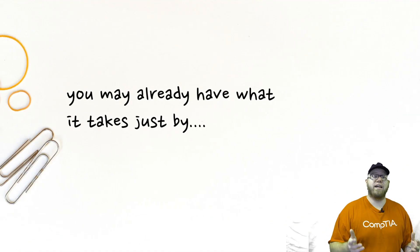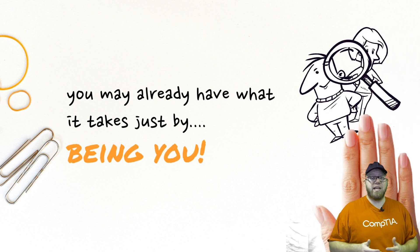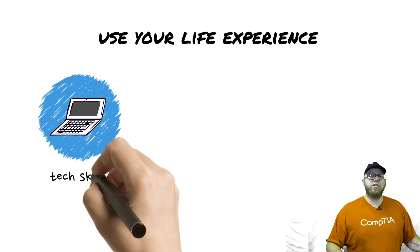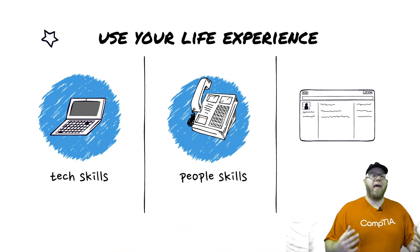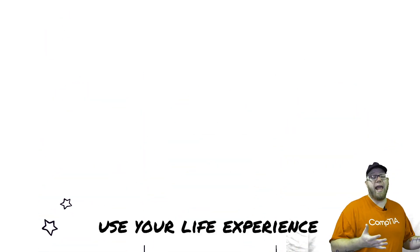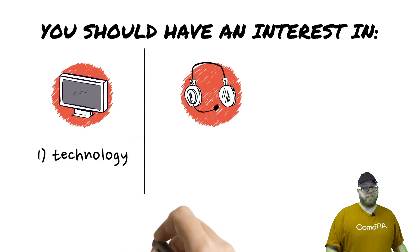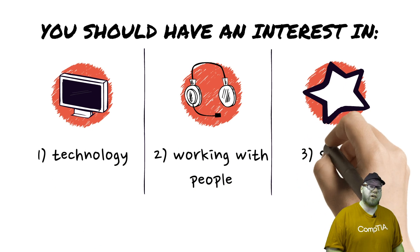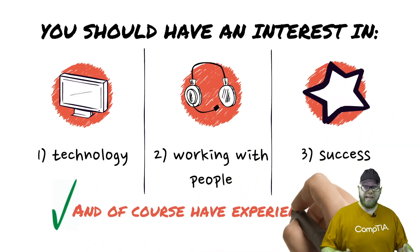They're wishing that somebody has all of those specific requirements, but many times they will never find anybody who matches all of them. Entry-level jobs don't require experience — that's the whole point. The entire purpose of an entry-level job is that you should not have experience. So just keep in mind that job requirements are wish lists, and they're never gonna find somebody who meets all of those requirements for entry-level positions. So apply anyway.